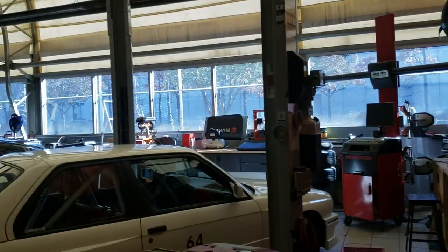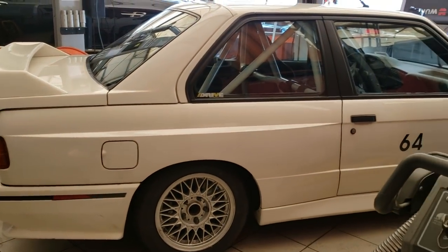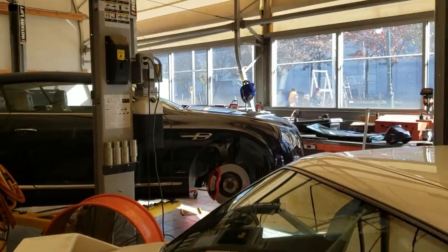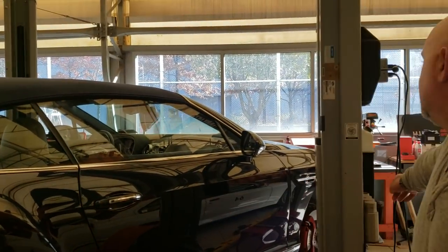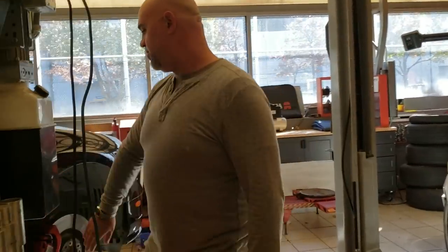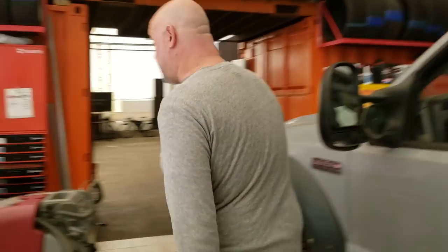This is a BMW E30 M3, which is very fun. It's an original M3 — classic. Looks like it's prepped for the track. And then you've got a Bentley GT getting tires behind you. This is actually a Bentley GTC Speed. C stands for convertible, and Speed means it's got a little extra horsepower. It comes with a bigger engine — it's got the W12.